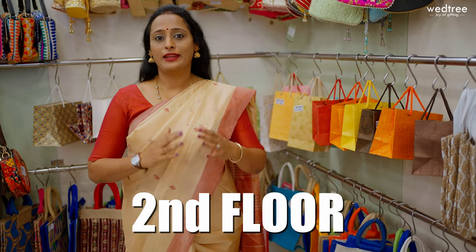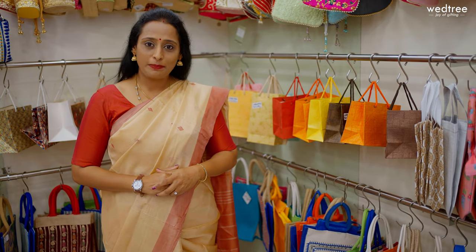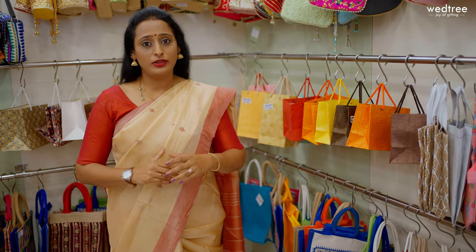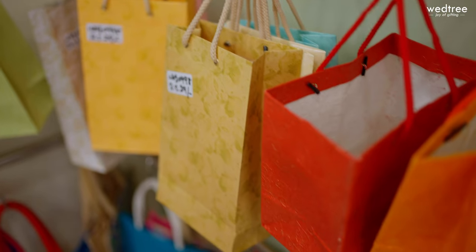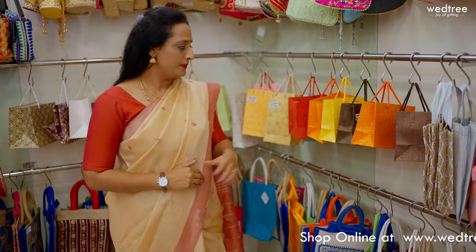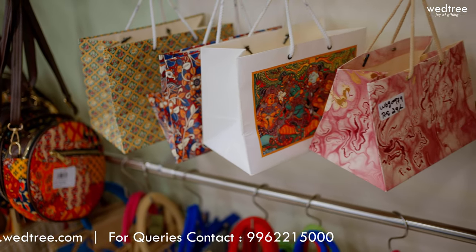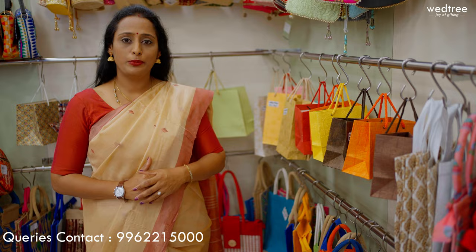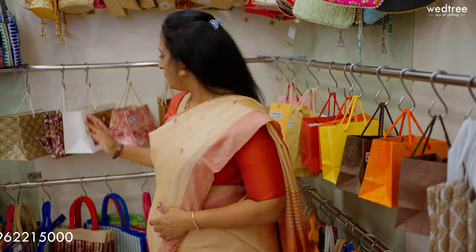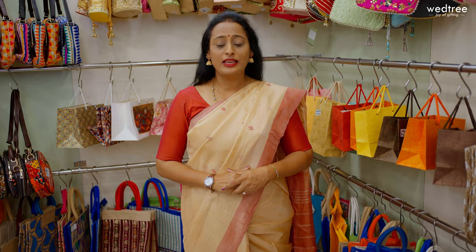I'm now at the second floor where we've displayed an exclusive range of return gifts specifically for our customers. On popular demand, I'm very happy to announce that we have introduced paper bags as one of the subcategories within the favor bag collection. We have a wide variety of favor bags available starting from ₹19 going up to ₹139. These come in very vibrant colors and from very small to large sizes depending on your need. We have different designs including floral embossing work, digital printed paper bags, and themed bags which can be customised on bulk purchase. I will do a separate video showcasing each of the paper bags.